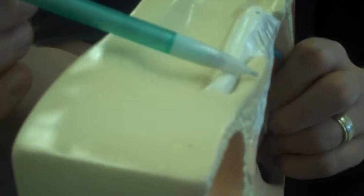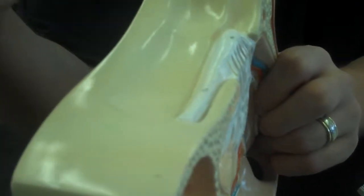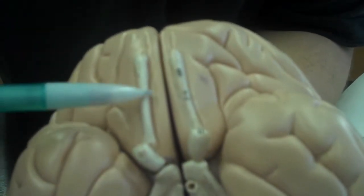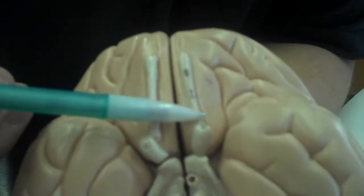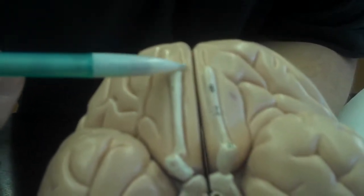This olfactory bulb branches back into the olfactory tract. You also have to be able to recognize this on the surface of the brain. You see these two large cream, pink colored structures coming up here? These structures are the olfactory tract, and then this rounded structure at the end are the two olfactory bulbs.